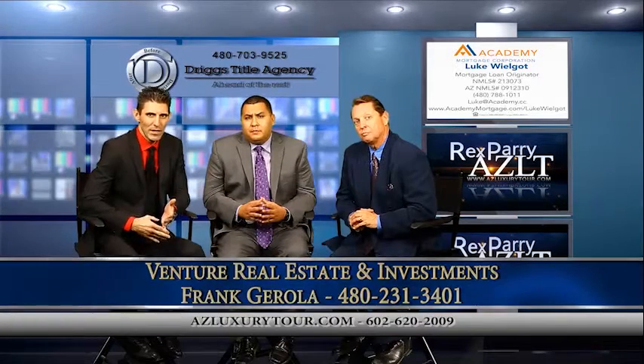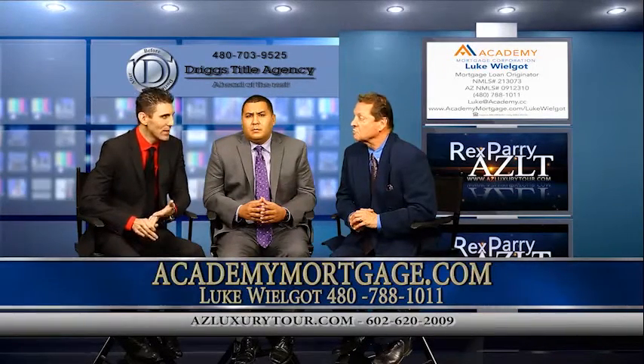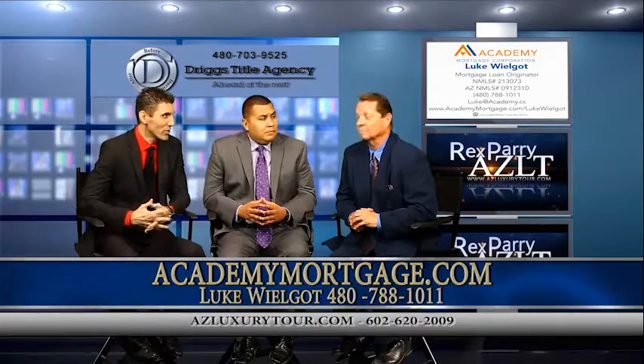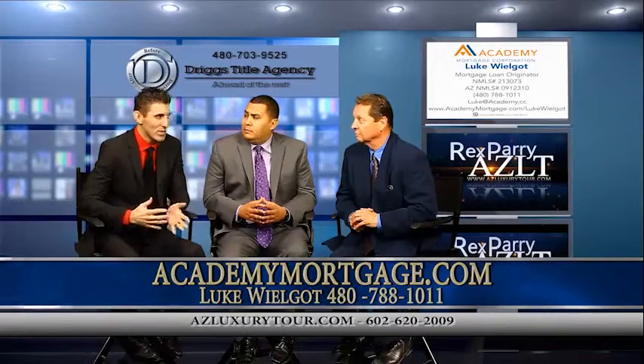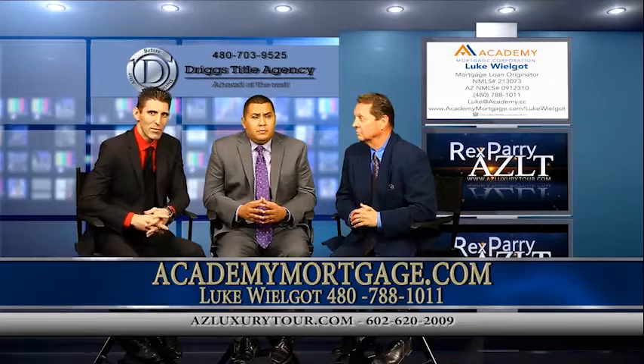You're going to be looking at a conventional buyer, 5% down up to 20% down. A VA buyer can get into that with zero money down. There are some options for folks who've had some bumps and bruises over the years who can utilize FHA financing. Call us for some details on how we can put that together for you.